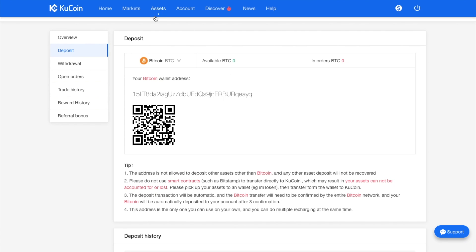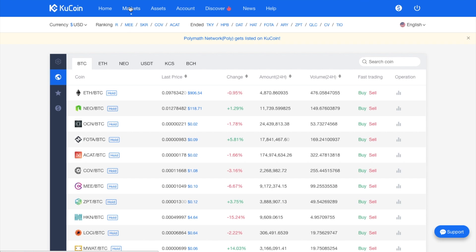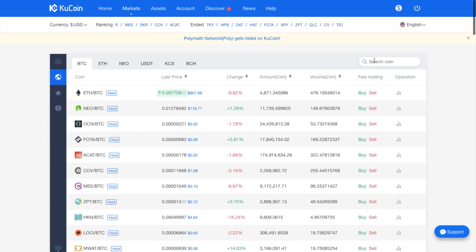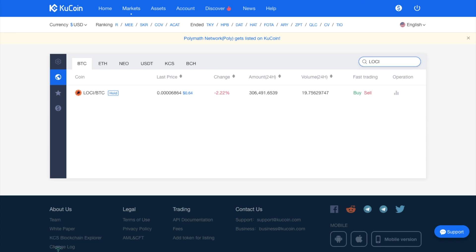Once you've funded your account you'll then go to Markets. The different types of markets available are Bitcoin, Ethereum, NEO, US dollar tether, KCS tokens and Bitcoin Cash. You can then view all of the different types of coins that are available, and you can search in the top section. So if for example you are looking at Loki, you can search for that by typing it into the search bar and then simply click on the ticker pairing.